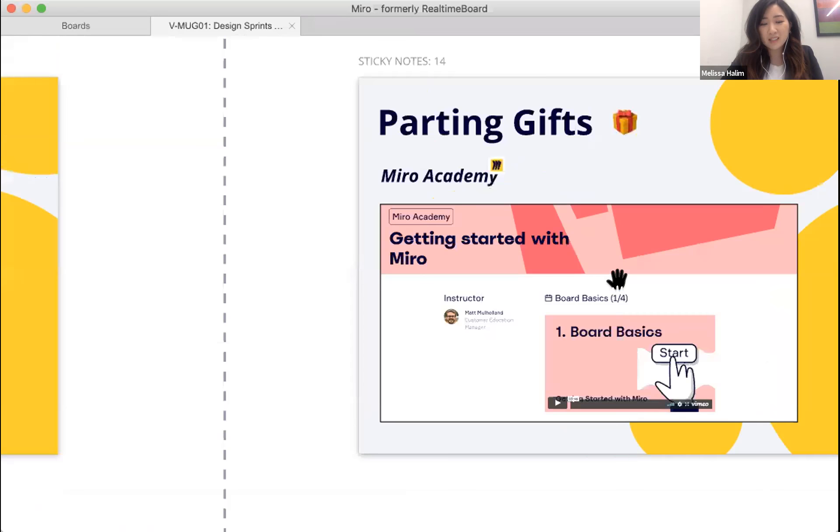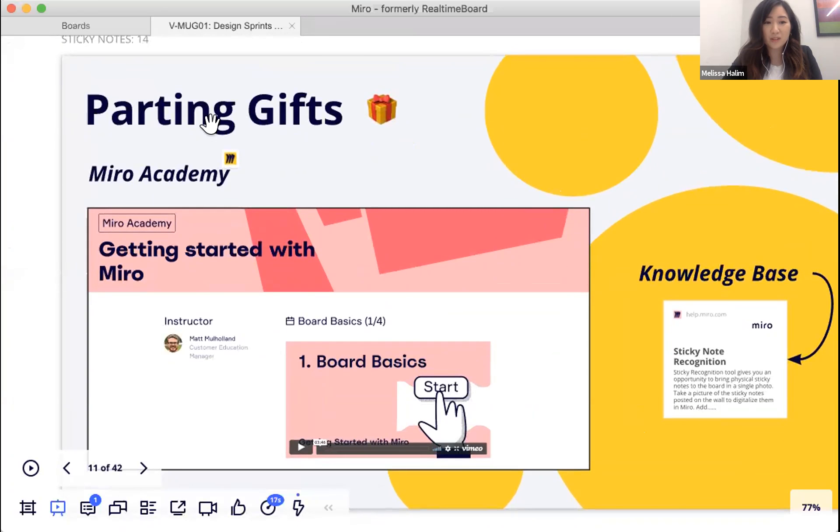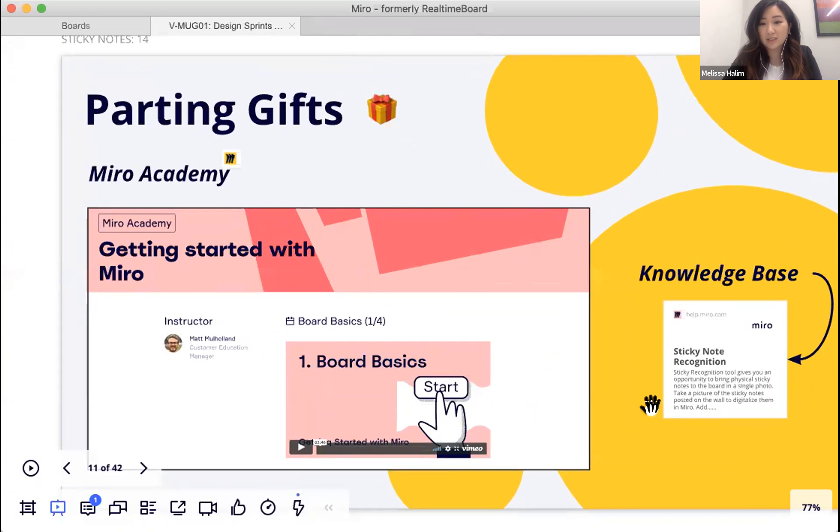Melissa closes by highlighting Miro Academy at miro.com/academy, a series of videos covering Miro fundamentals and critical components — useful for users who don't have time to discover everything on their own. She also links to a knowledge base article about sticky note recognition for further reference.